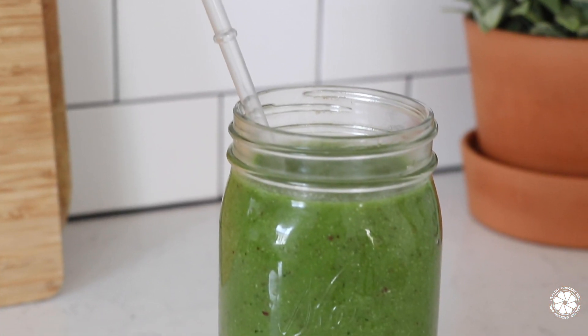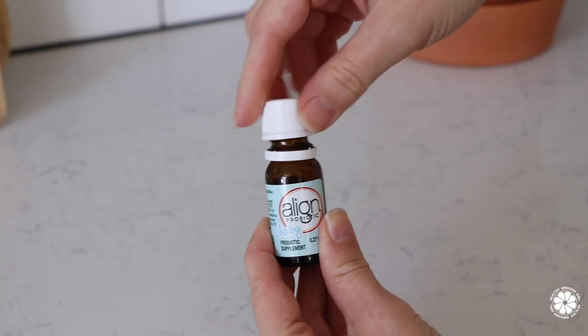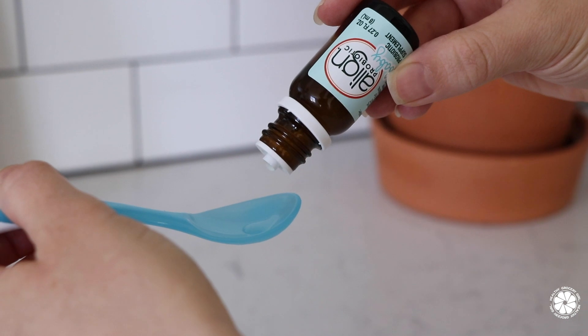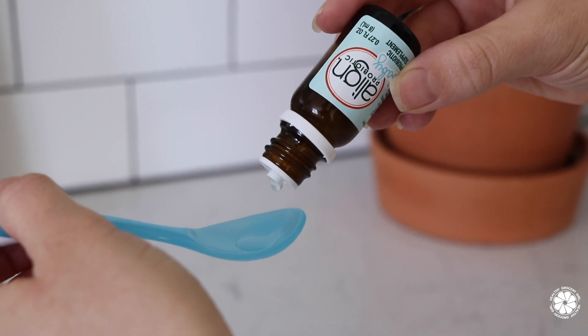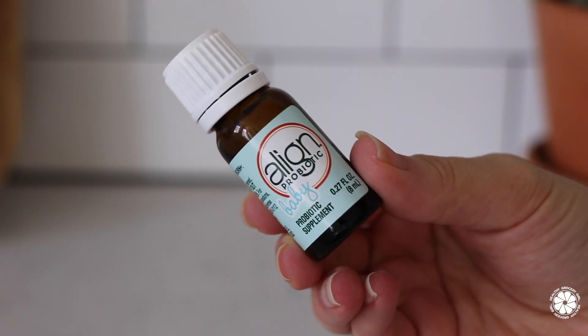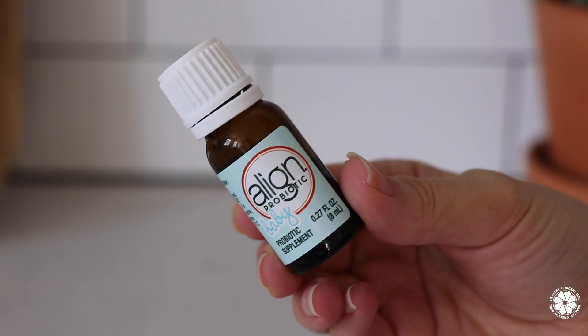After my daughter has her breakfast is when I give the kids their supplements — I like to take my own supplements at lunch, just out of habit. I have been giving my son the Align Probiotic Baby Colic Relief Drops. We love these. My daughter actually had colic, which I want to share a little about, and why probiotics are so important.